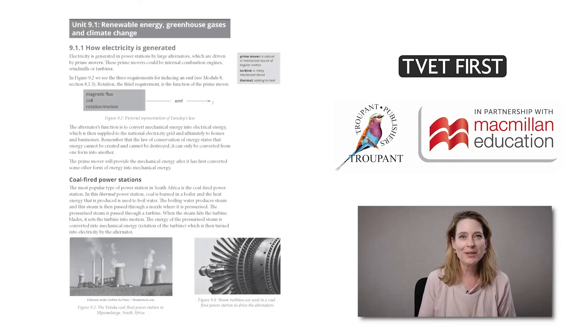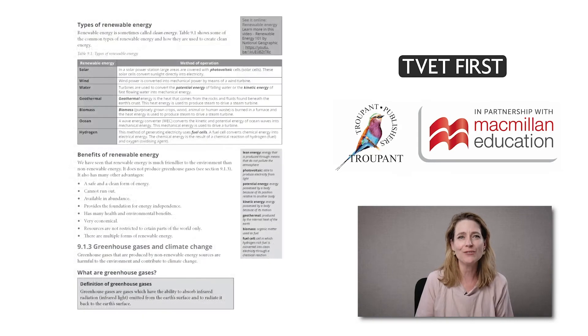The curriculum introduces a brand new module on renewable energy. The TVET First textbook has an easy-to-follow approach explaining how various renewable energy sources are used to generate electricity.